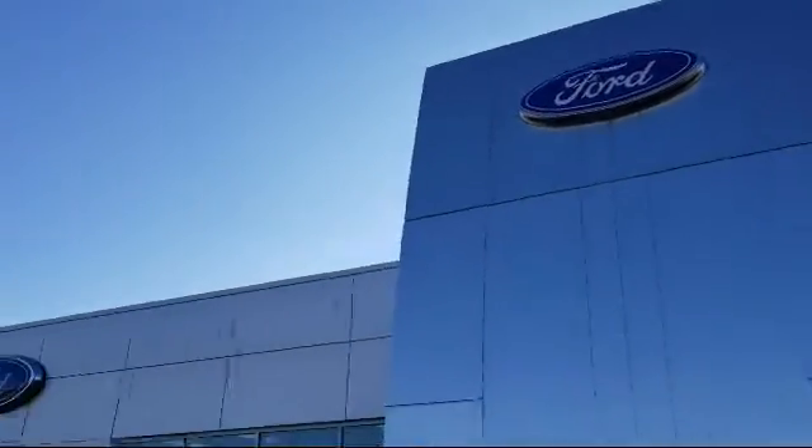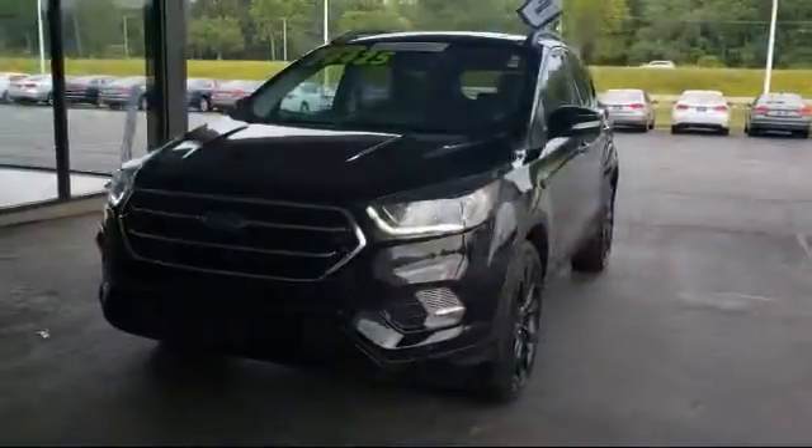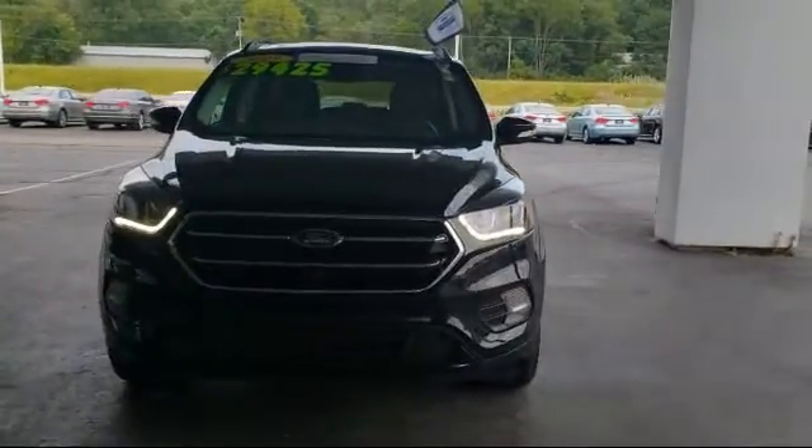Welcome to Dixon Ford, your premier destination for purchasing a vehicle. And here's a look at another one of our great vehicles in inventory,